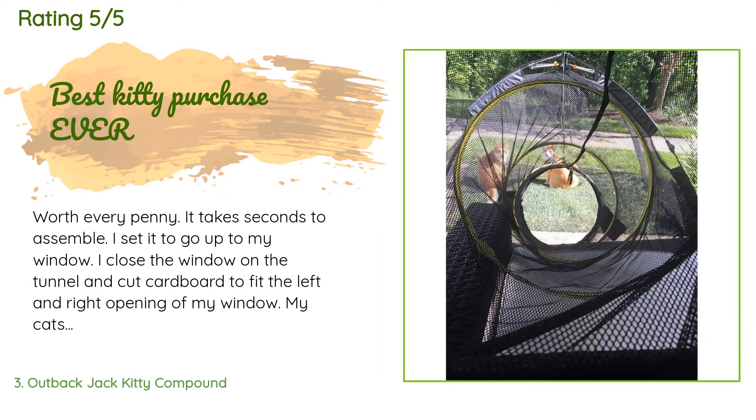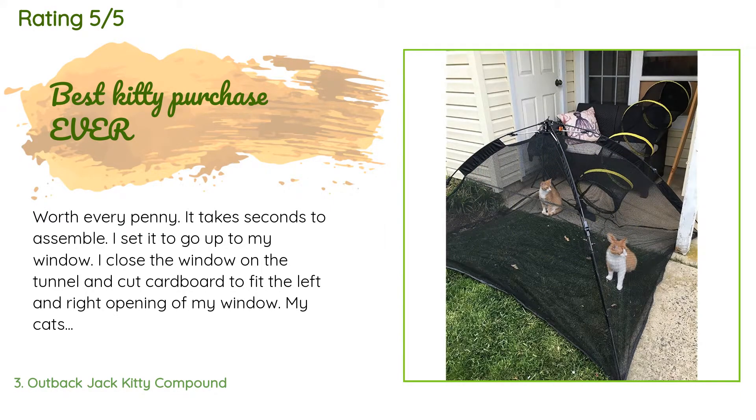A customer said: Worth every penny. It takes seconds to assemble. I set it to go up to my window, close the window on the tunnel, and cut cardboard to fit the left and right opening of my window. My cats love it — they will run in and out and sun bathe for hours. Assembly takes a minute or two.